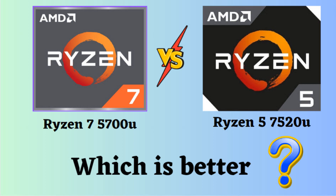In this video, I will compare the AMD Ryzen 7 5700U and AMD Ryzen 5 7520U, highlighting their differences, and then provide a conclusion to help you determine which one is the better choice. Both of them are powerful AMD processors and they have their own strengths as well as weaknesses. So let's look at them.